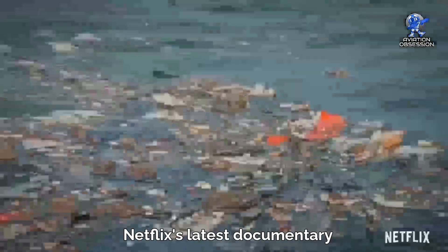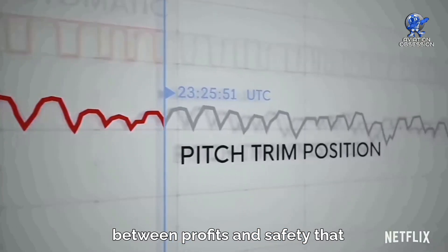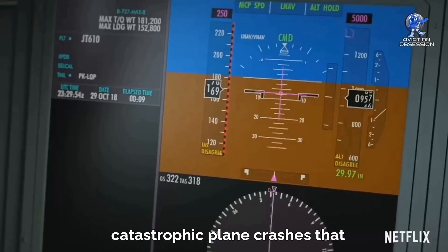Netflix's latest documentary, Downfall: The Case Against Boeing, exposes the troubling trade-off between profits and safety that may have played a role in two catastrophic plane crashes that occurred just months apart.